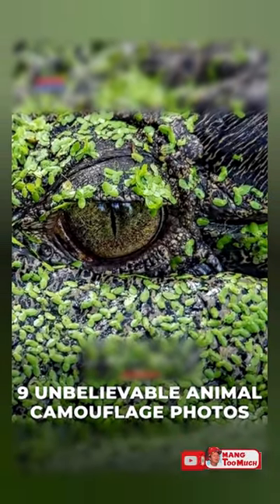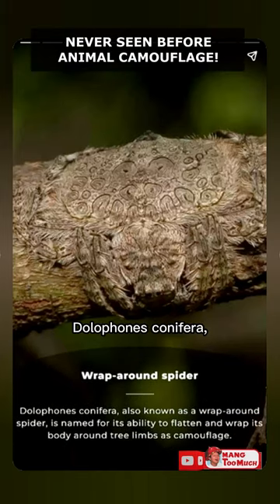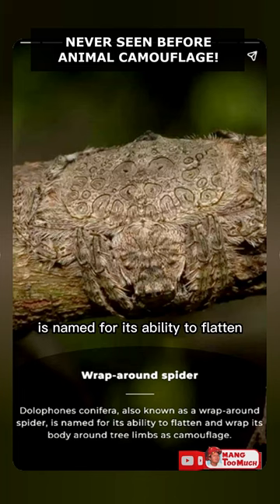Wraparound Spider: Dolophones conifera, also known as a wraparound spider, is named for its ability to flatten and wrap its body around tree limbs as camouflage.